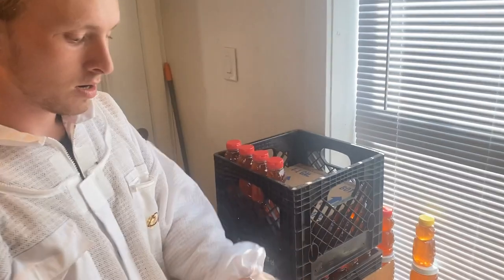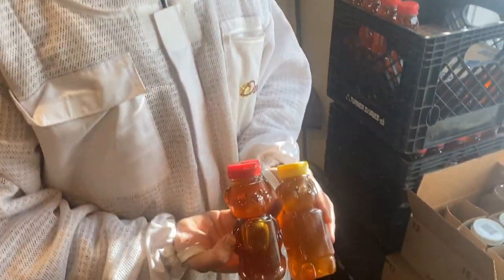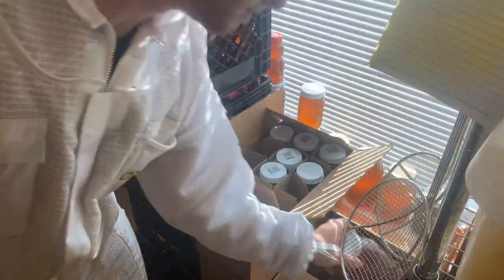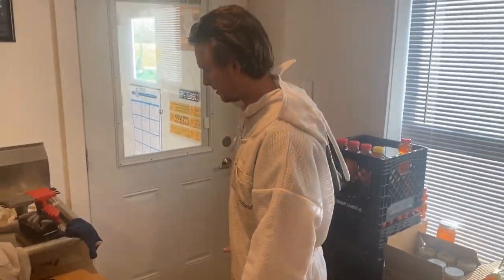12-ounce bear. We used to have a square 12-ounce bear like this, but we had to switch for the bottling machine to this — it's brown. And then pints. We just went to the barcode. And quarts. I'm sure all y'all know what a quart and a pint looks like.